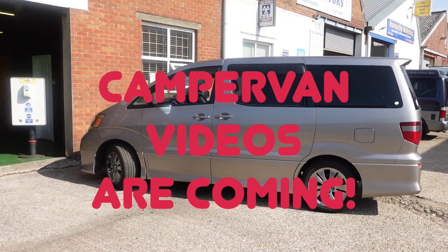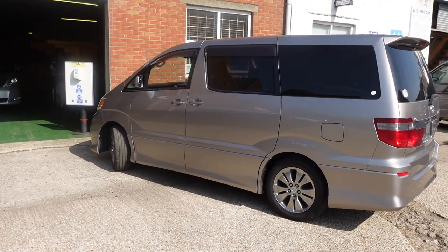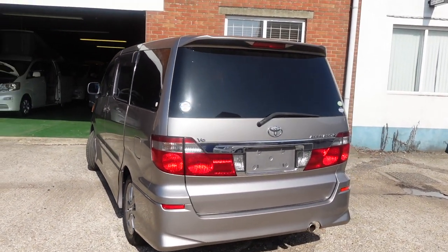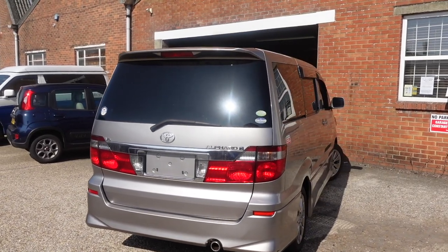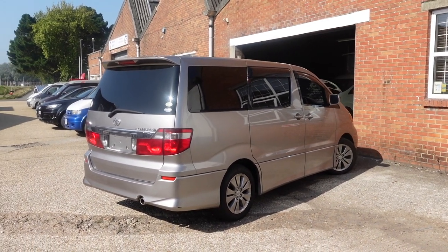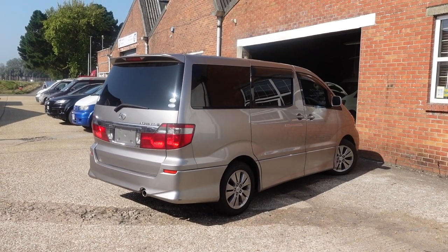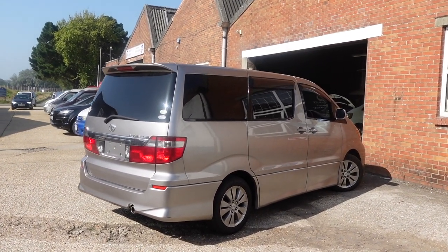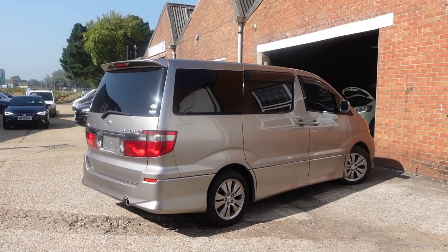Here we are looking at the Silver Alphard, which has just come back from having its L.O.T. done. You can see it's quite a big vehicle — not massive, but hard to describe. It's certainly bigger than the Mazda CX-5, probably about the size of a Volkswagen van, but with more car-like lines than that very boxy, rectangular VW shape.